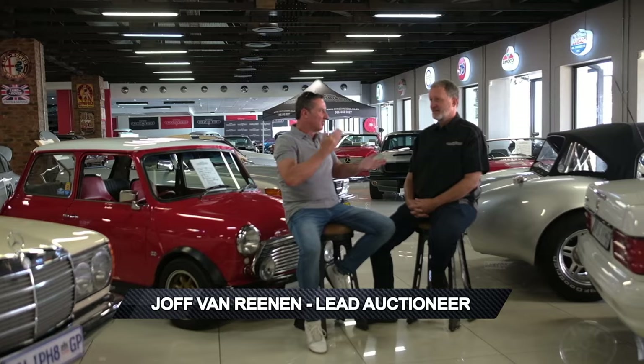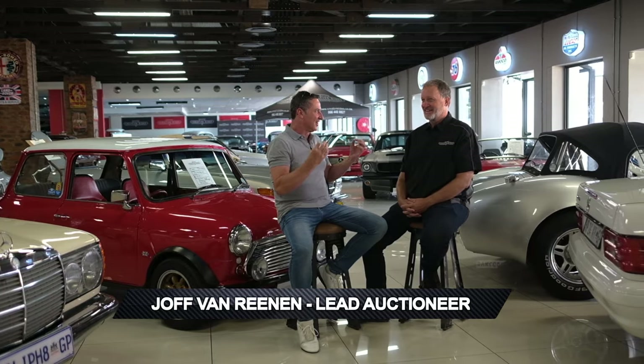We're at the incredible facility that is Creative Rides in Bryanston to do an interview with Joff van Rennen, lead auctioneer of the business. Joff, you describe yourself as more than just a lead auctioneer — you're the driver, the barista, the valuator — and you're very humble at that. I just enjoy being on the block auctioning cars and it's a lot of fun. We look forward to sharing an incredible interview about what I believe is the most incredible collection of cars ever released in South Africa.